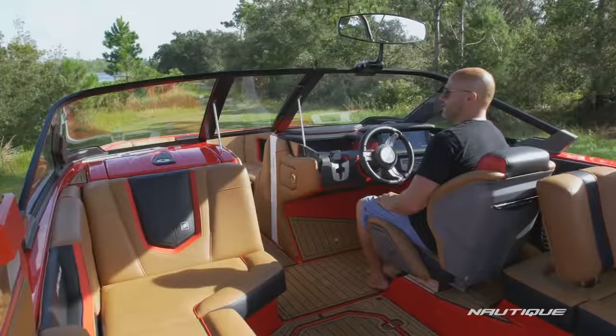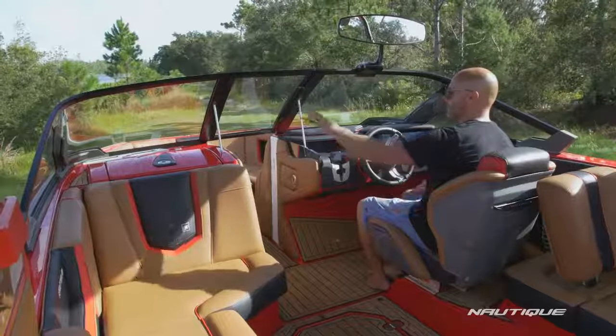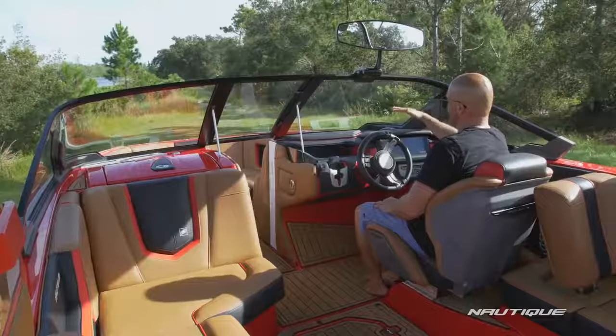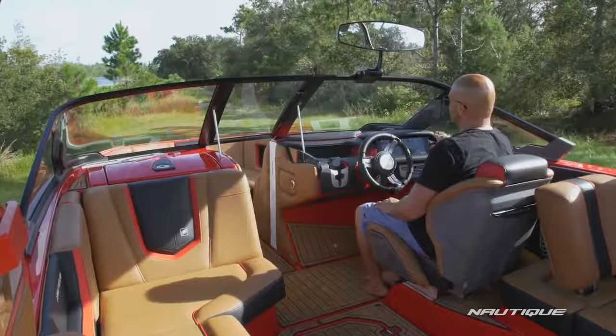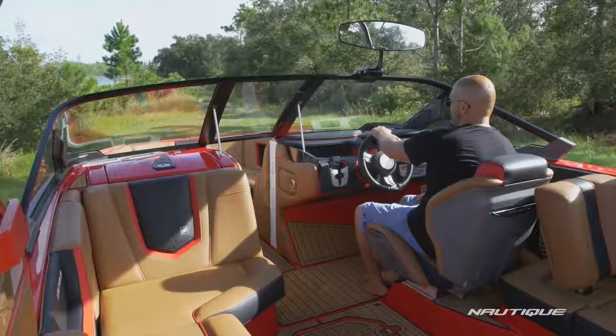One of the first things you'll notice when you drive the G23 is how awesome the visibility is. We've got a recessed glove box there on the passenger side, a low-profile dash on the driver's side, and we've set all of the instrumentation off to the right of the steering wheel so you can control the entire boat with your right hand while hanging onto the wheel with your left.